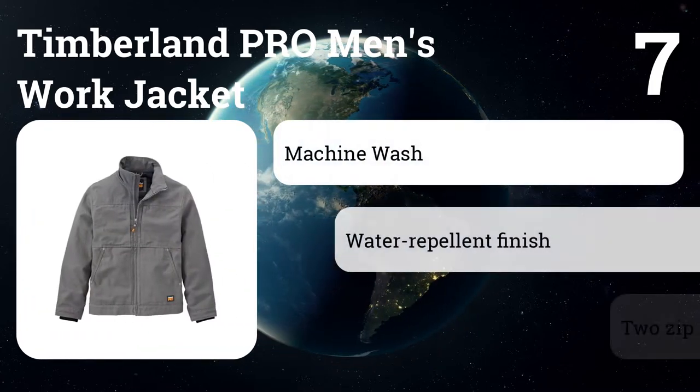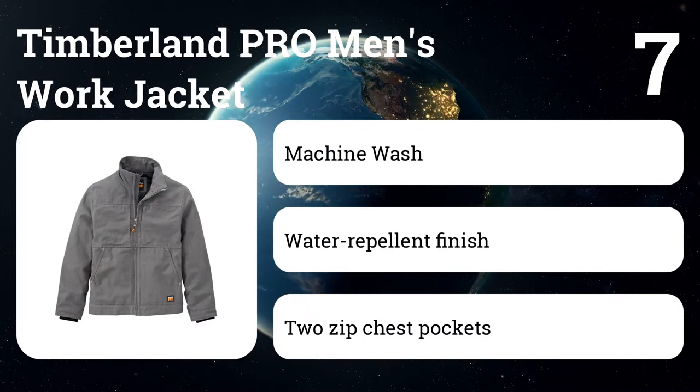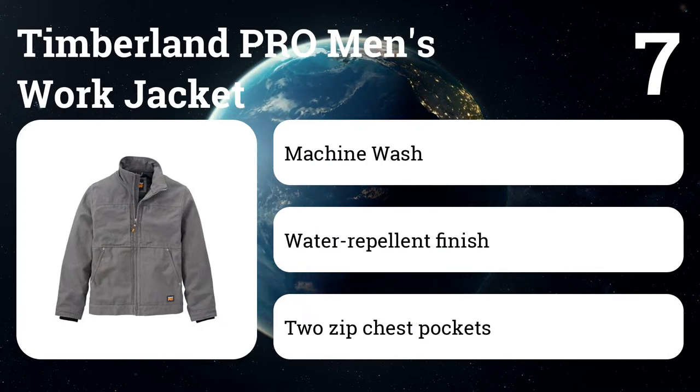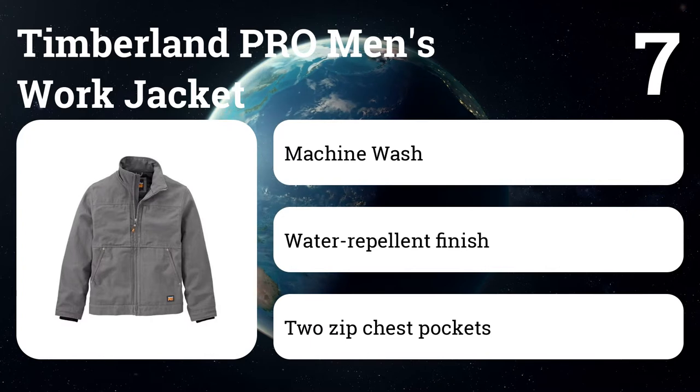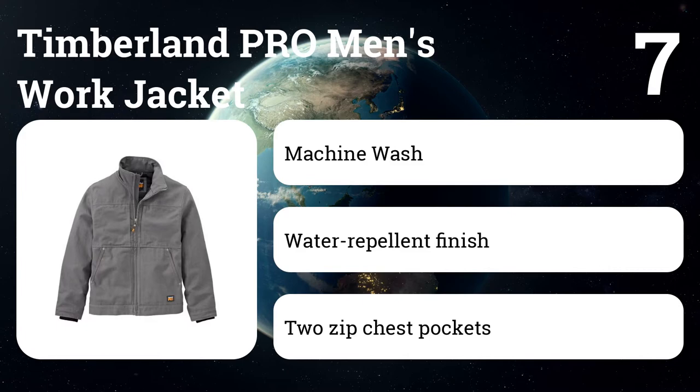Number seven: Timberland Pro men's work jacket. Timberland's Pro line of workwear can move seamlessly from the job site to a casual dinner. The Baluster canvas jacket is a great example of handsome, no-frills workwear that's not overbuilt but is plenty tough to handle the outdoors. It's coated with a water repellent finish and is lightly insulated.